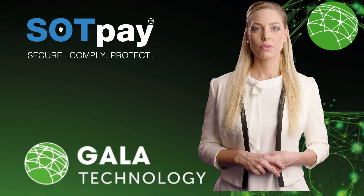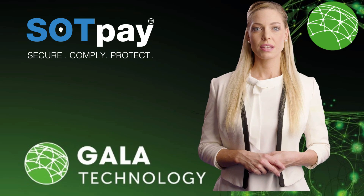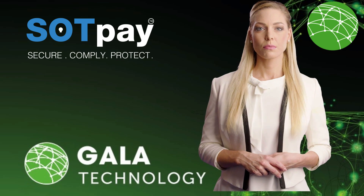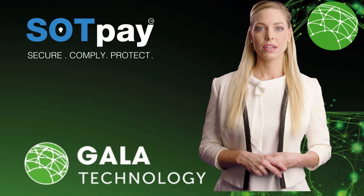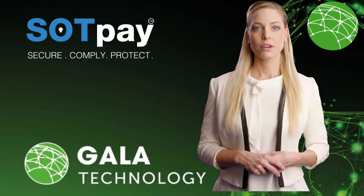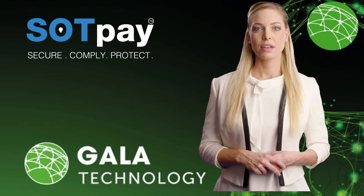With the increasing number of data breaches and cyber threats, it's essential to have a payment system that protects your customer's sensitive information. Our payment system ensures that all payment transactions are secure and compliant with the Payment Card Industry Data Security Standard, PCI-DSS.